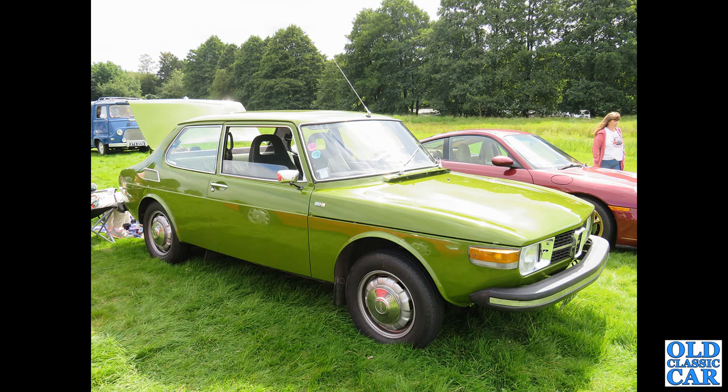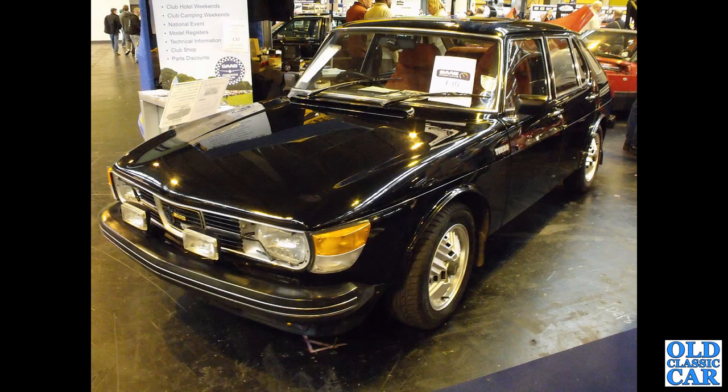This is a rare colour for a Saab 99 two-door — a 99L left-hand drive, spotted at the Capesthorne Hall classic car show only a couple of weeks ago. This rarity was spotted at the NEC: a five-door 99 turbo — super, super rare car.